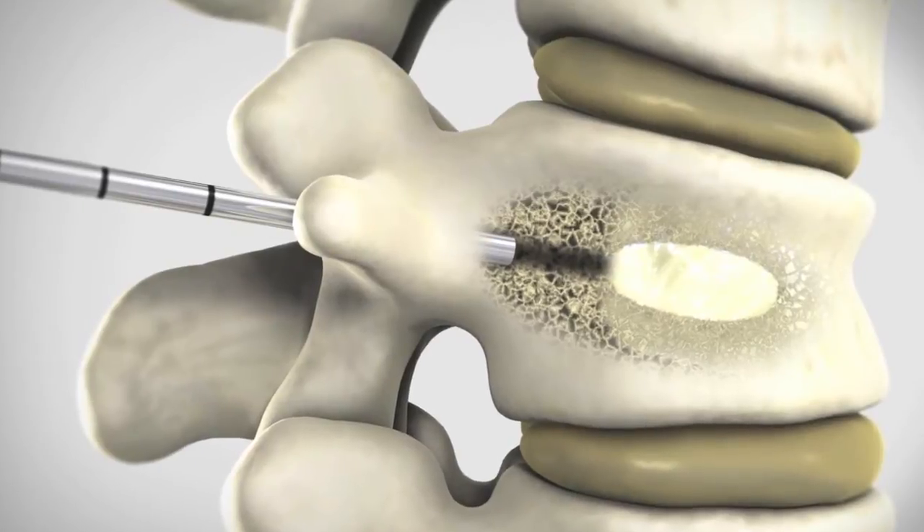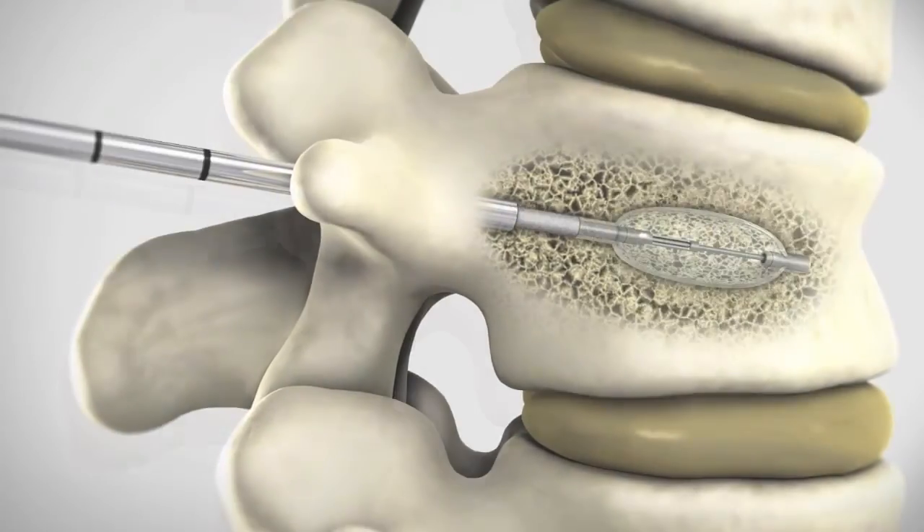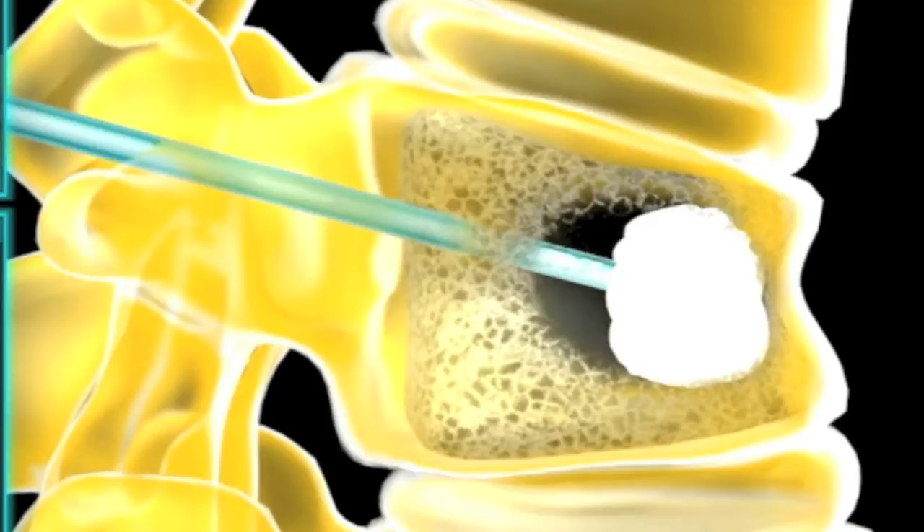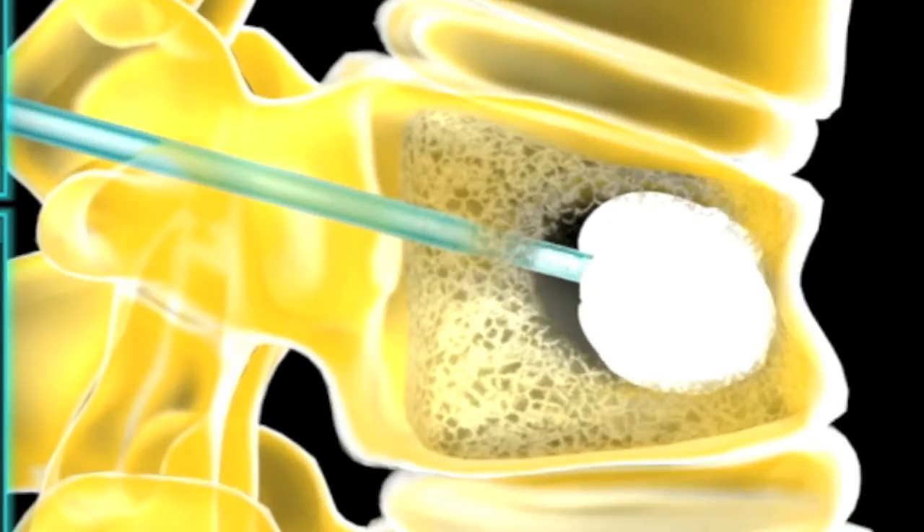This is a perfect candidate for a procedure called a kyphoplasty. The incision only needs to be large enough to allow this to pass through. After I pass these into the vertebral body, I will then inflate a balloon which helps to open up the space within the vertebra and sometimes even reduce the fracture a little bit, kind of getting it back more towards normal orientation. Then the space created with the balloon is essentially filled with a very fast-acting cement.